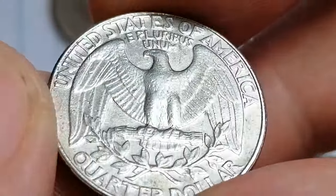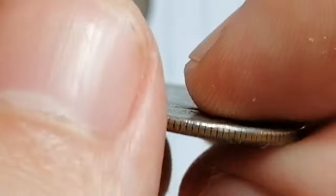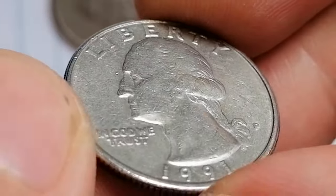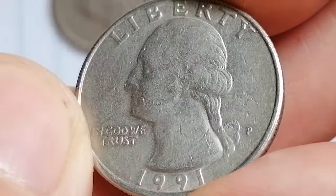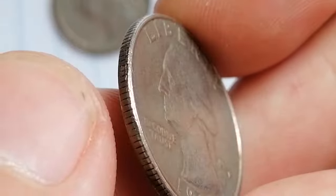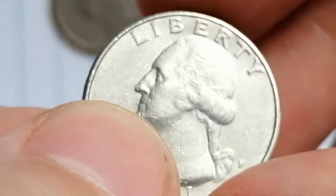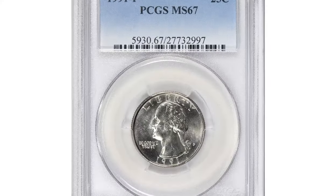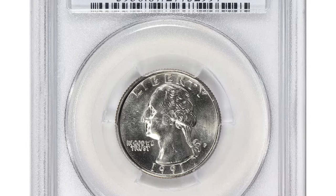While this coin is common overall, finding it in higher grades like MS66 or above is quite rare. In fact, examples in MS67 condition are exceptionally scarce, with limited specimens known to exist. Such high-grade specimens rarely appear on the market, and it might take a dedicated collector a year or more to find one available for purchase.